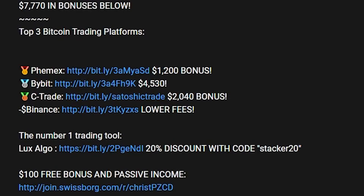If you want to start trading yourself and claim a nice bonus, there's 1,200 dollars over on Femex, 4,530 on Bybit, and 2,040 dollars over on Ctrade. Make sure to use these links if you want to claim these bonuses.